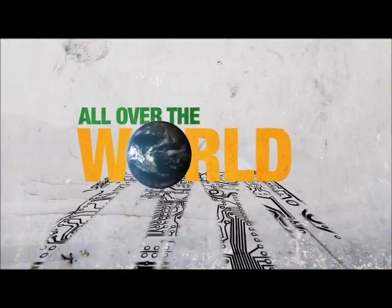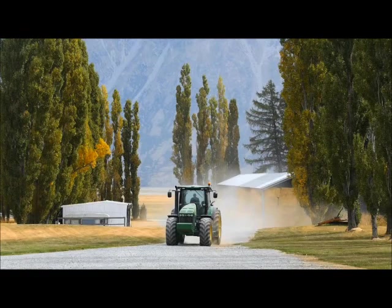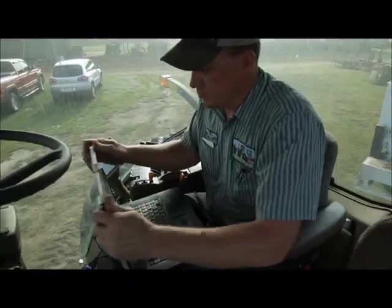All over the world, technology is moving forward faster than ever before, especially in agriculture. Farming now has gone from zero to 100 as far as technology. And in order to stay ahead of the game, John Deere needs technicians who are knowledgeable, ambitious, and looking to the future.